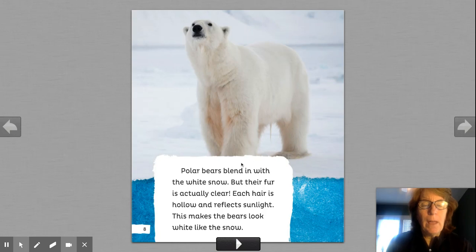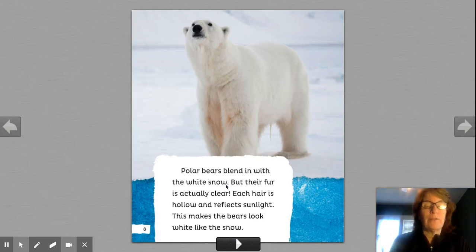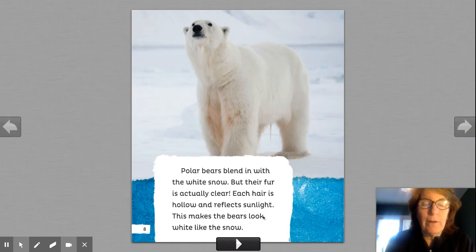Look at this beautiful picture. Polar bears blend in with the white snow. Can anyone whisper to me what that means? The fancy word for that? I heard someone say camouflage. But their fur is actually clear. Each hair is hollow. Hollow means empty. It's hollow and reflects sunlight, which makes the bear look white like snow. That's pretty cool.